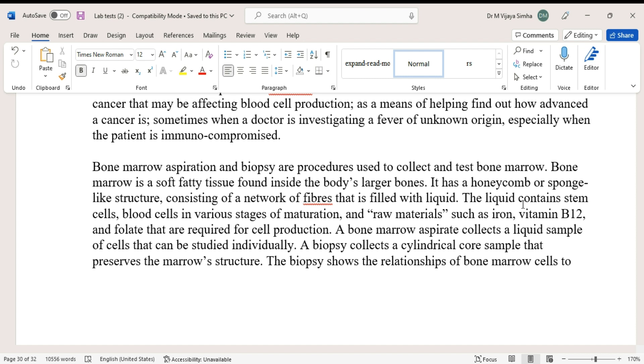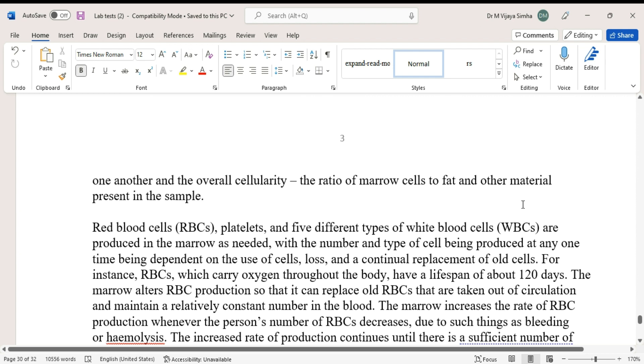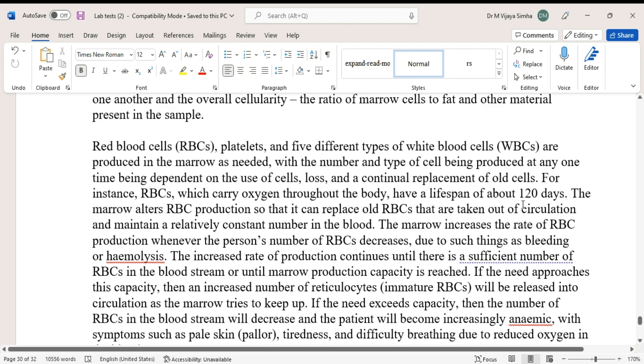A bone marrow aspirate collects a liquid sample of cells that can be studied individually. A biopsy collects a cylindrical core sample that preserves the marrow structure. The biopsy shows the relationship of bone marrow cells to one another and the overall cellularity — the ratio of marrow cells to fat and other material present in the sample.